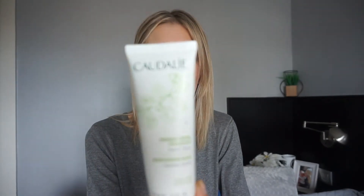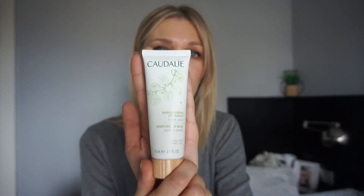My favorite face mask that I use all the time — whenever my skin feels a bit too dehydrated or after a day in the sun at the beach — is by Caudalie. It's a moisturizing mask and an all-time favorite. It always works and my skin feels fantastic after it.